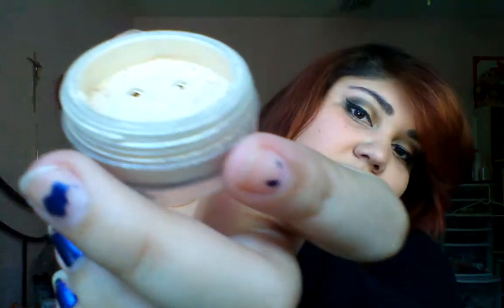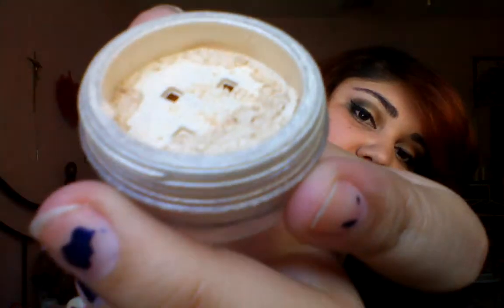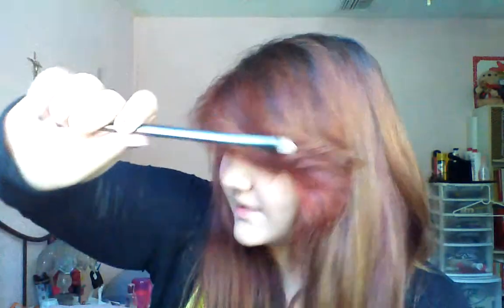My concealer brush. And then I have Mineral Eyeshadow in Elegant — it's a really pretty, shimmery color. And then I have my Urban Decay brush, the one that came inside my Naked palette.